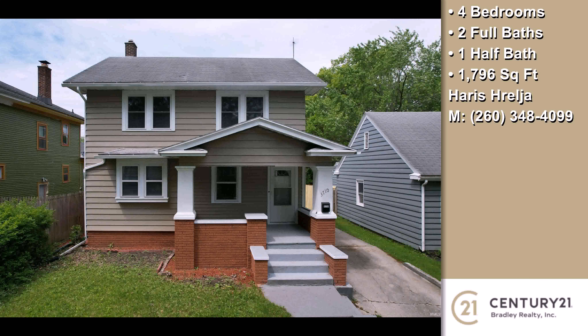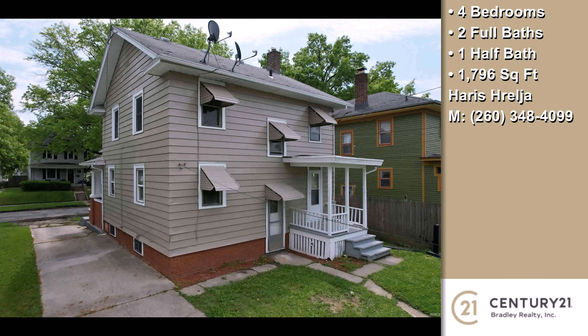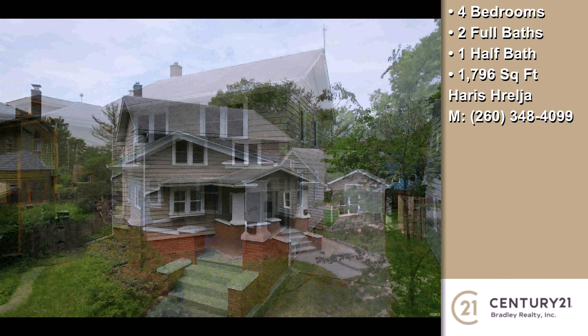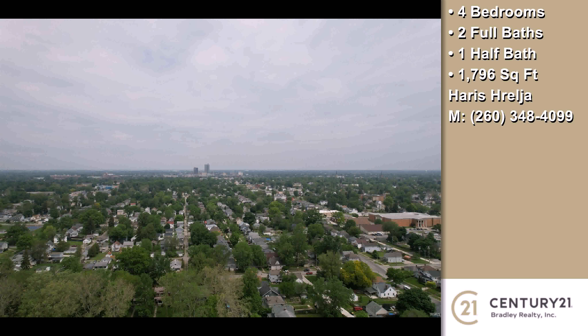This property is a four bedroom, two full baths, and one half bath home. Interior features of this property include hardwood floors, a formal dining room, a basement, upgraded laminate countertops, and natural gas heat.